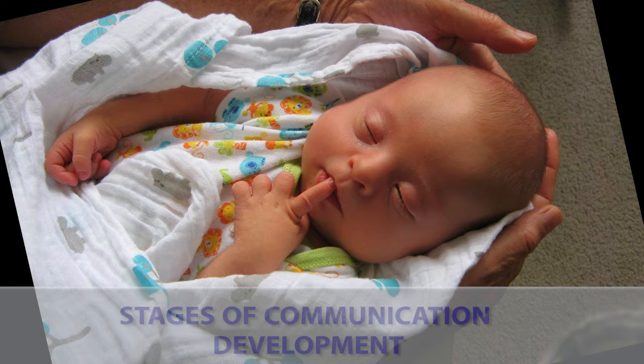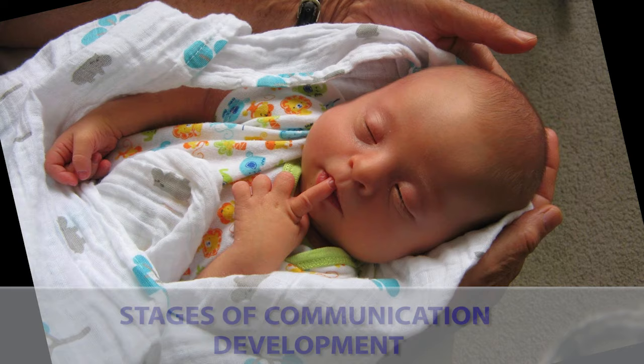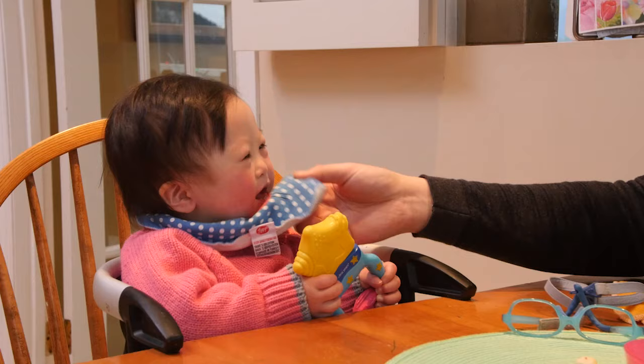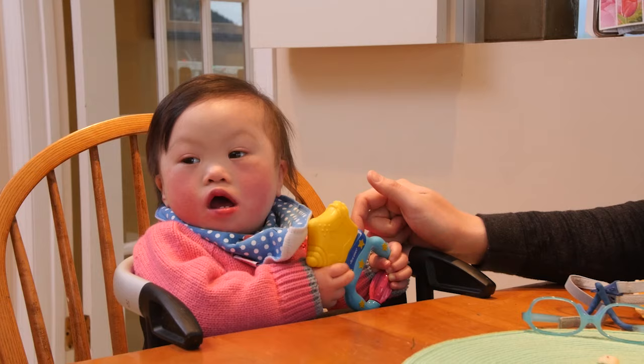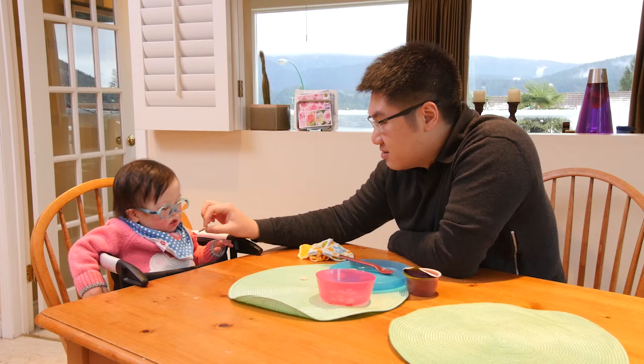First, let's think about how communication develops from birth. Early on, we use our bodies and sounds to interact with caregivers and to have our needs met. This pre-intentional communication includes crying, looking, making facial expressions, reaching, and wiggling our bodies. We call it pre-intentional because these behaviors happen even if they don't mean to send a message to their parent.